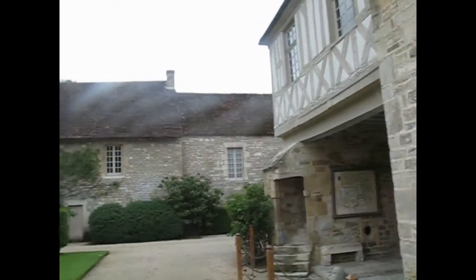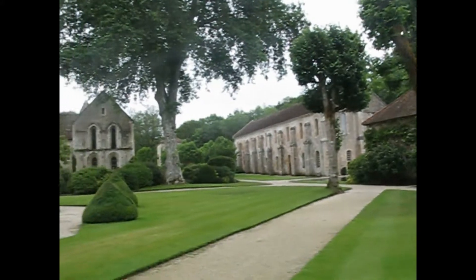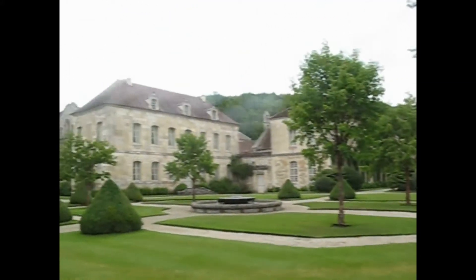Abbaye de Fontenay — this is 12th century, a UNESCO World Heritage Site.